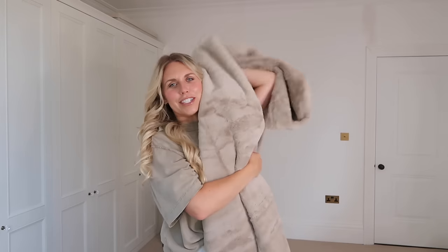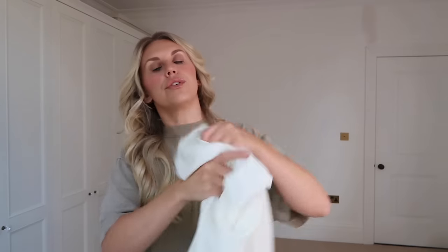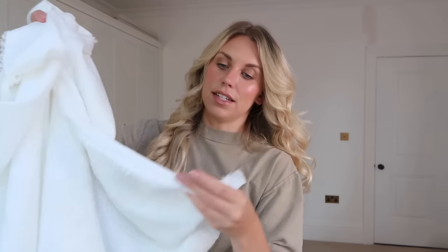Speaking of cozy, I also got this gigantic faux fur throw. The only thing is it's a lot greyer than I thought — more cool-toned. But I do love it. This was reduced from £100 down to £39.99. It's so thick and heavy and cozy. I might try it on the sofa and see how it goes. I also got one other throw — a good layering throw for the spare bed. I've already got a throw on there but I like layering two, like in our bedroom. This one was reduced from £50 down to £19.99 and it's a simple thin cotton throw with a frayed edging.